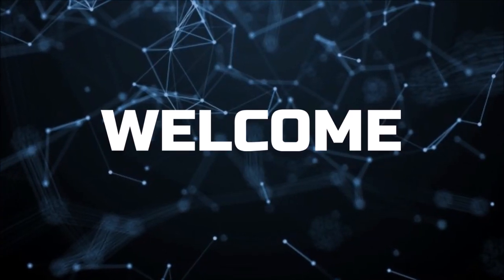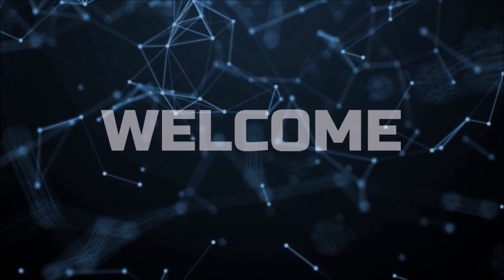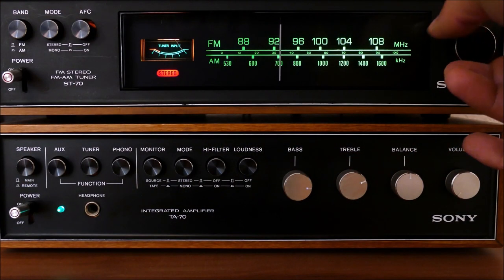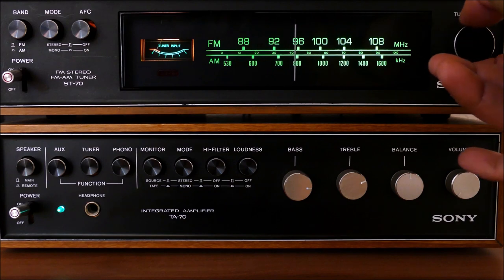Hi, and welcome to another video of 17 Facts. This is part 2 of the Crypto Facts series, and it's about cryptocurrency mining. Stay tuned as we break down the mining process so you can understand it better.